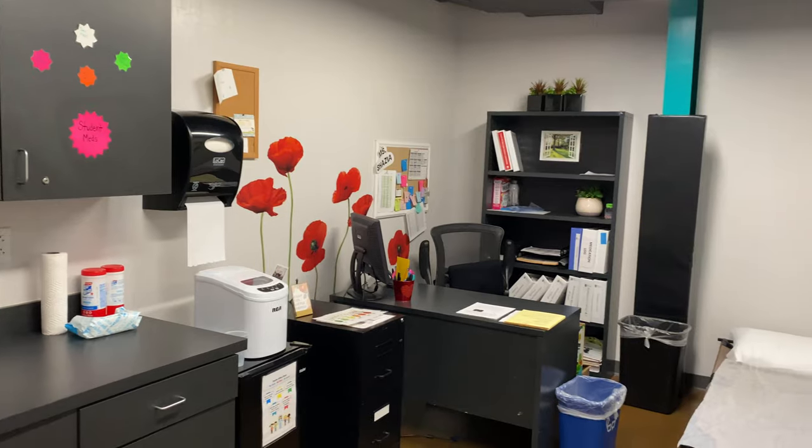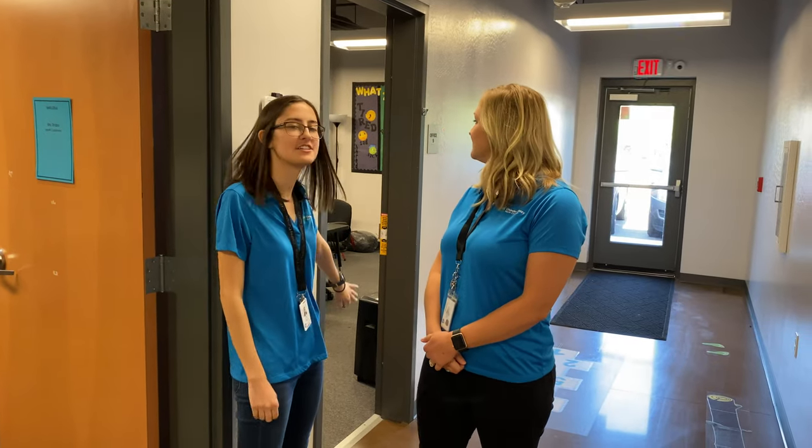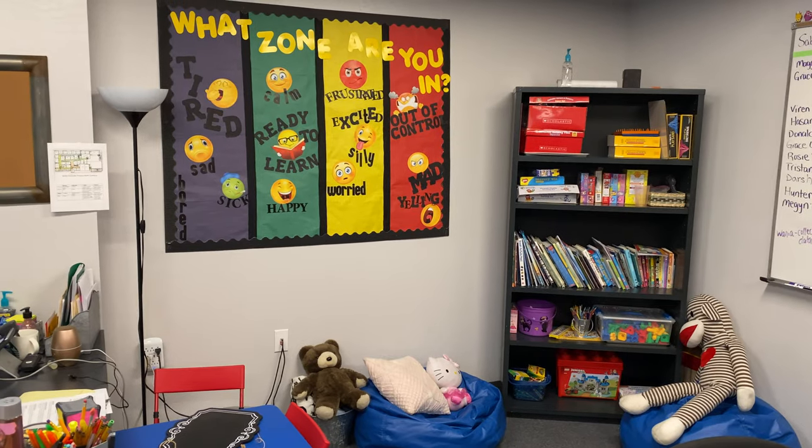So over here, we have our health office that has a health coordinator who's here all day to help any kids who might get hurt or sick. And over here, we have our special education office that's fully staffed and able to help any of our campus.